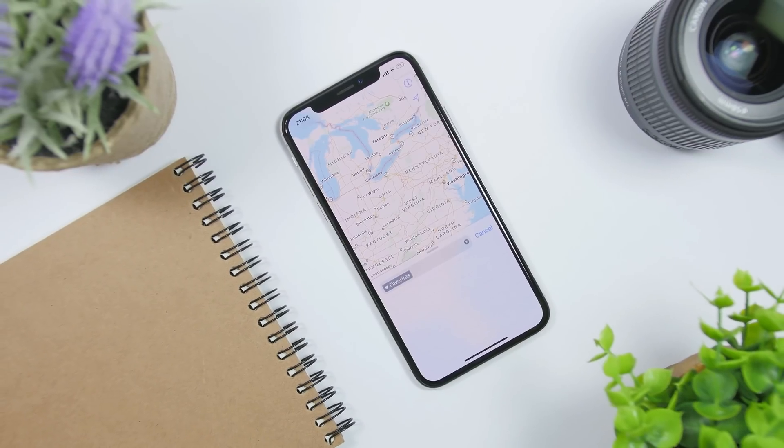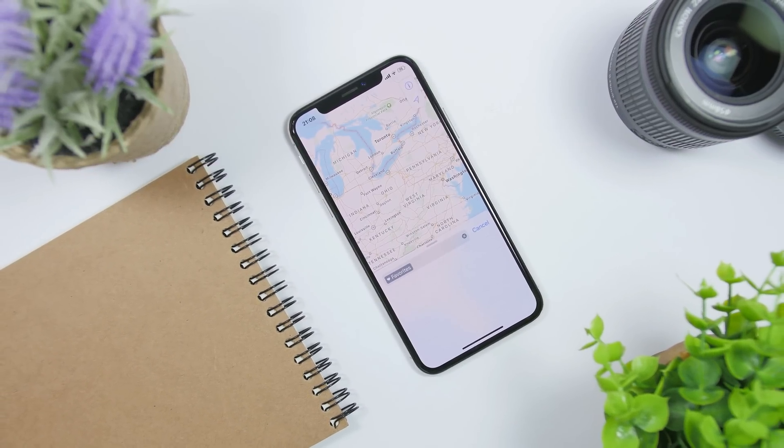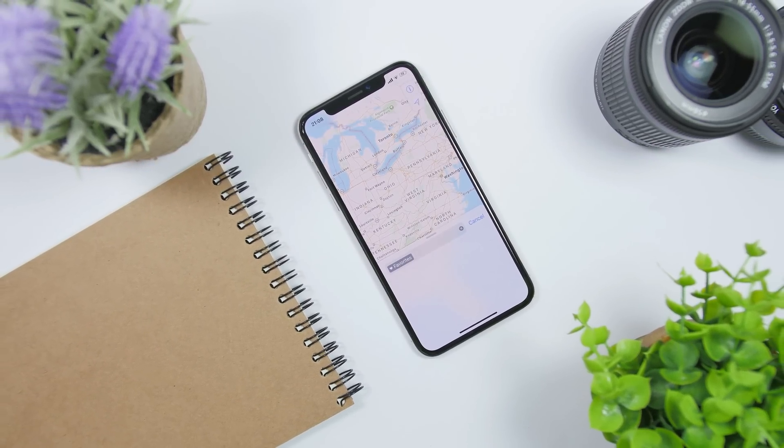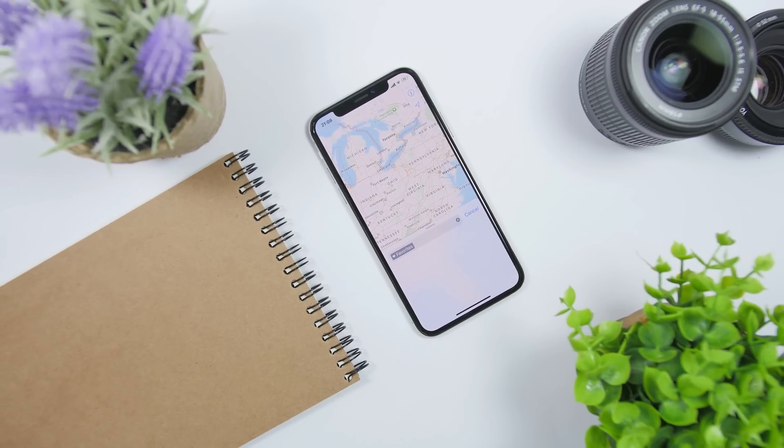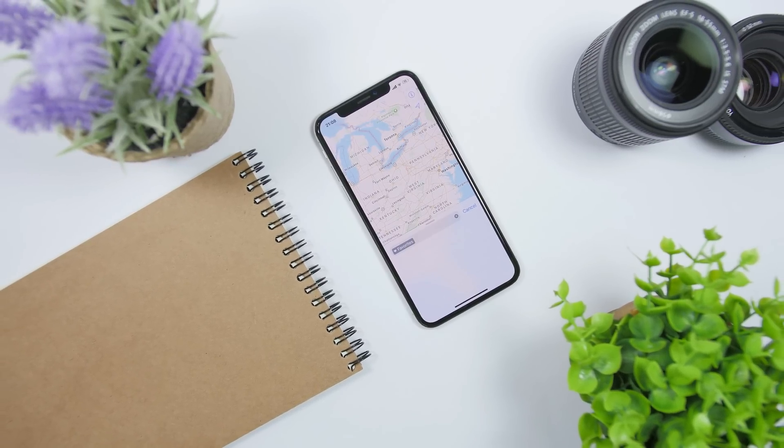The Maps app is also getting an update. It will be easier to set frequent locations, you will be able to create groups of frequent places, and also add a picture to that group.